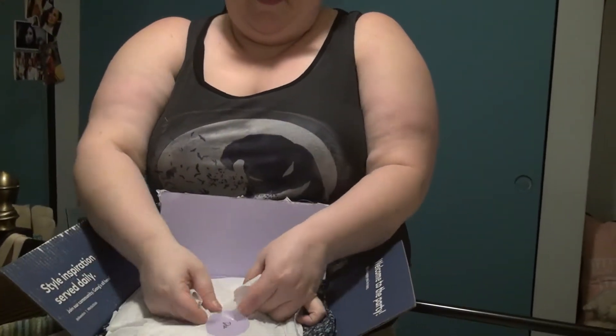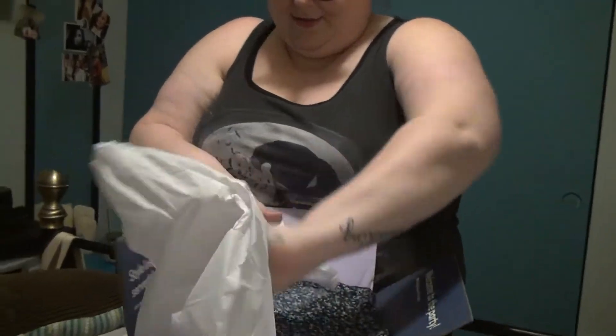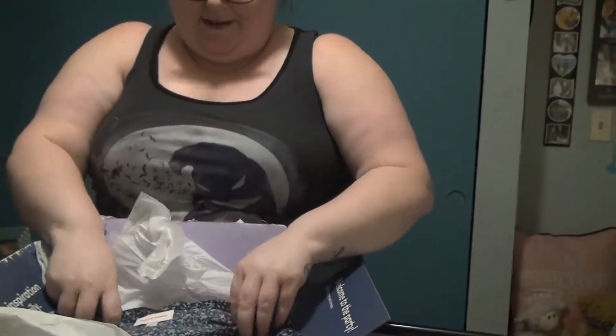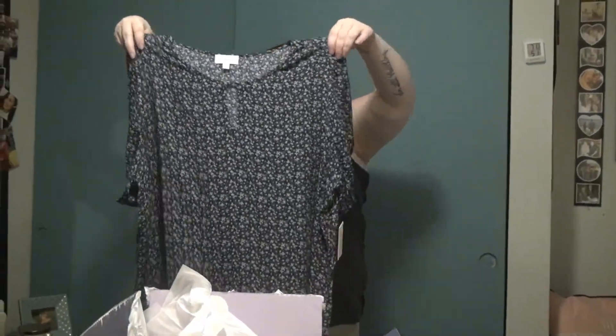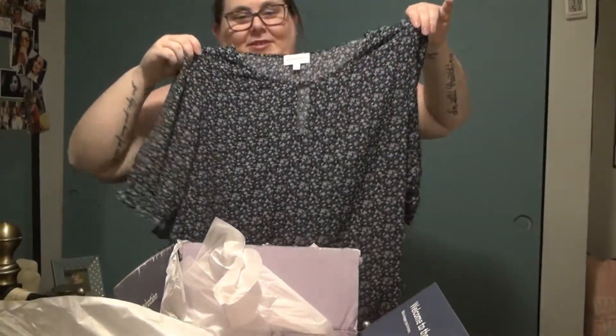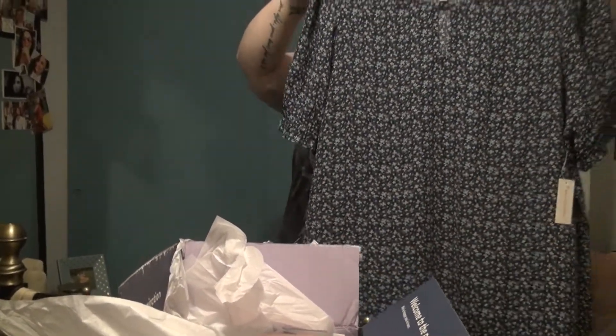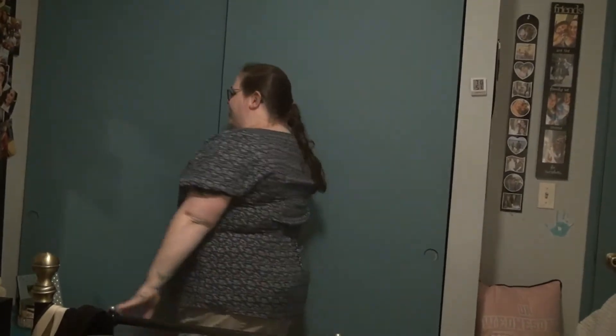First item. Very pretty. So that is the Molly and Isadora Poppy Puff Sleeve Blouse in black and mint. It's a 2X and it retails for $49. Alright, ready? Here we go — let's see how it fits. And here she is. What do we think?